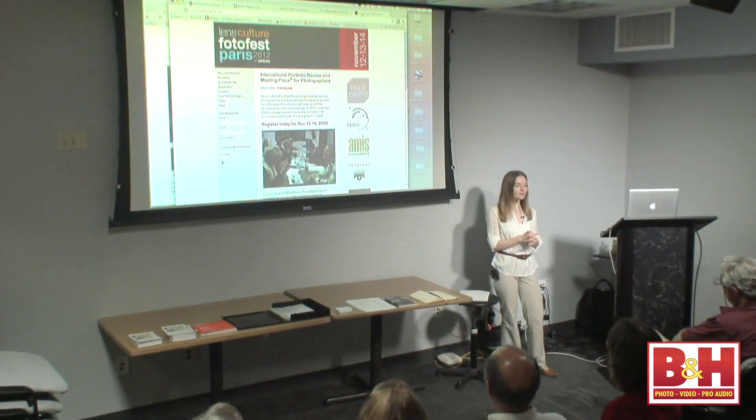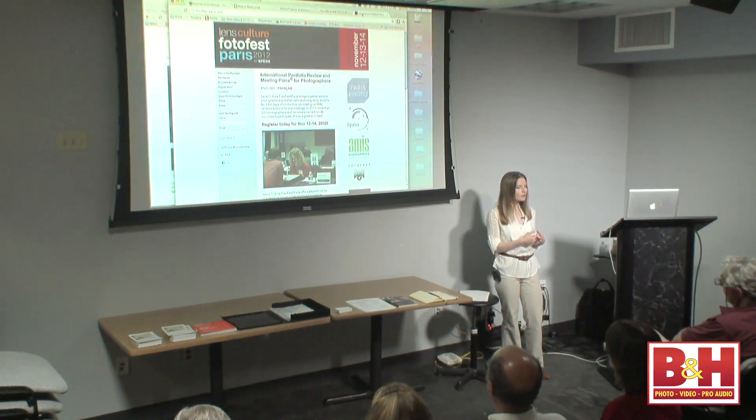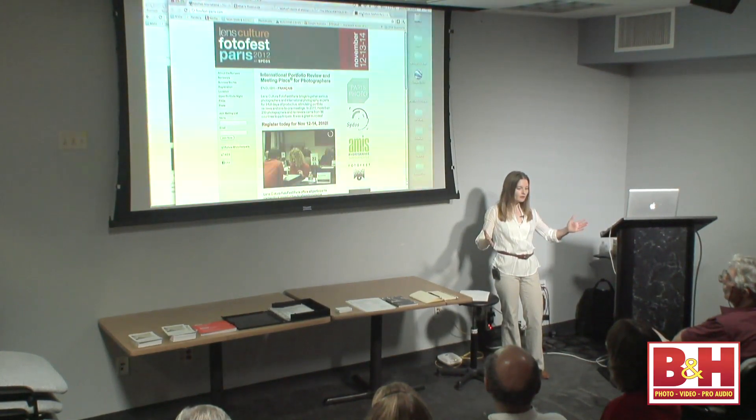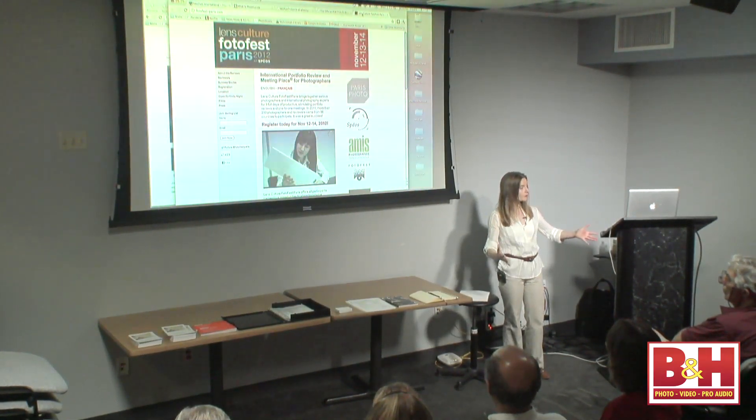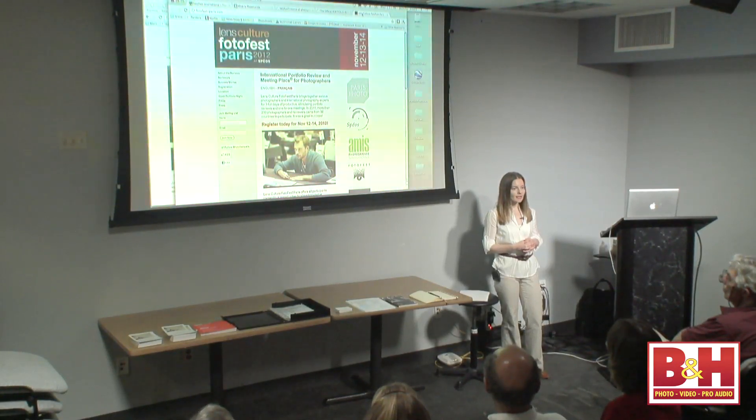Bear in mind that you are schlepping your work and possibly sitting down with anywhere from 30 to 40 people over four days — you'll be extremely exhausted emotionally and physically. Some photographers bring small portfolios and then have a large example of their work separately, particularly if they tend to print in large format. That way they can show the individual what their work looks like or how they prefer it presented without having to lug around 30 by 40 inch prints.